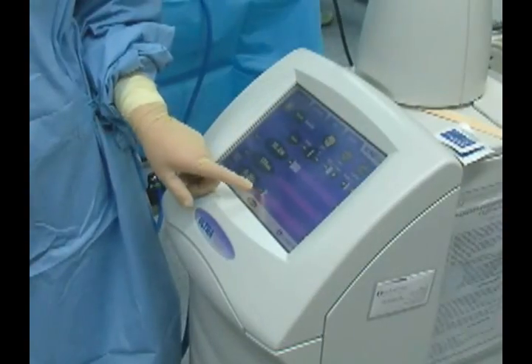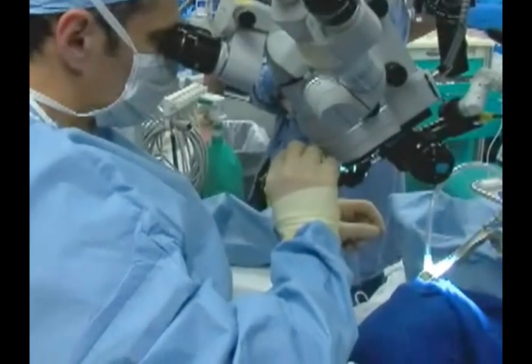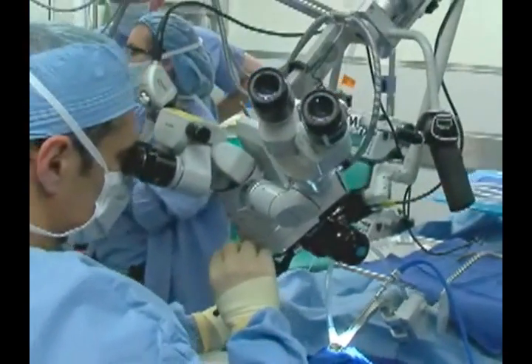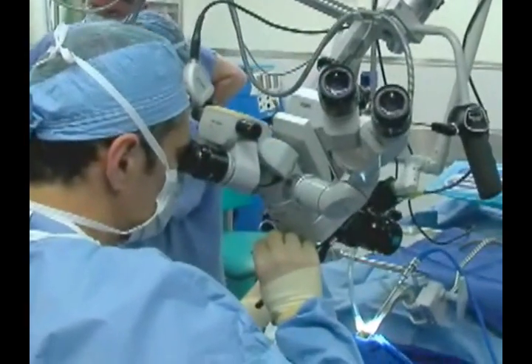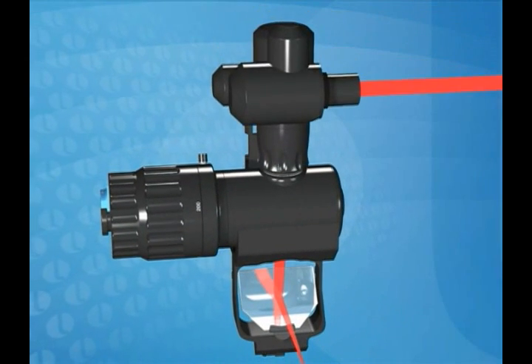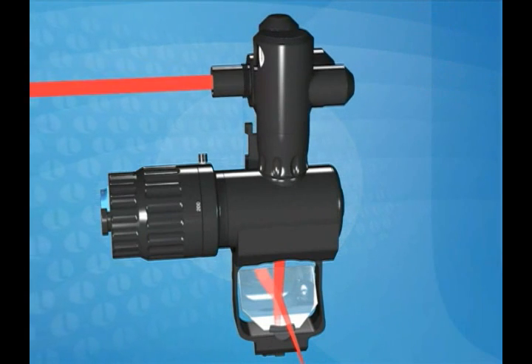balancing surgery and radiation therapy. Transoral laser microsurgery has emerged as an exciting new technique and an alternative to a radiation-based approach. Using a very precise laser and a surgical microscope, I can remove these tumors effectively, preserving function, but more importantly, curing patients of their tumor.